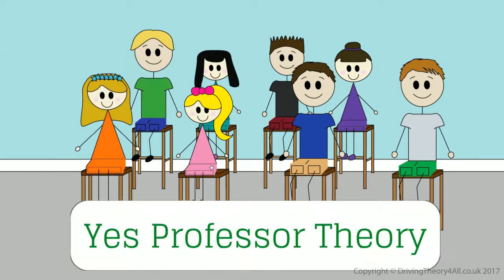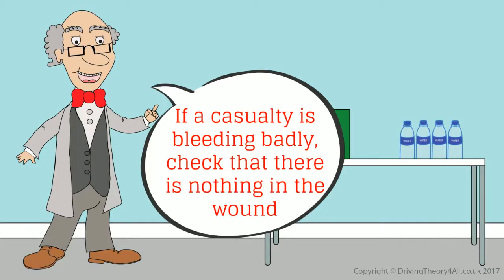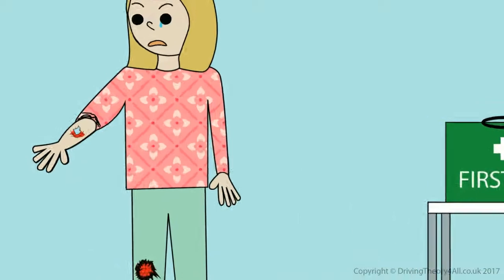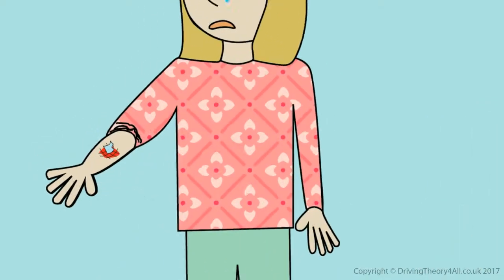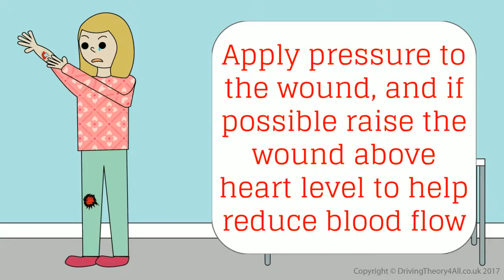Just bleeding and shock to go. If a casualty is bleeding badly, check that there is nothing in the wound. If there is something in the wound, leave it in there for medical professionals to deal with. Apply pressure to the wound and if possible raise the wound above heart level to help reduce blood flow.